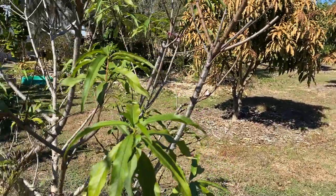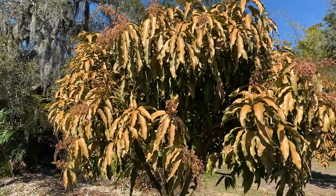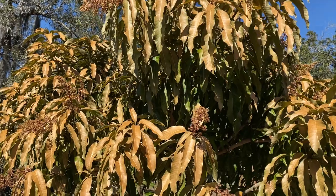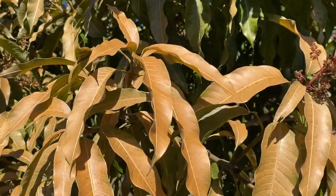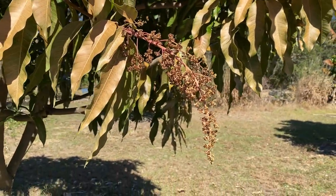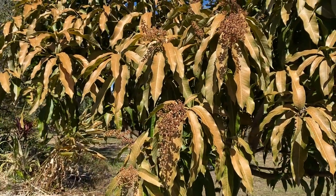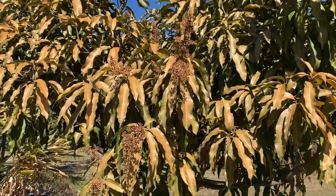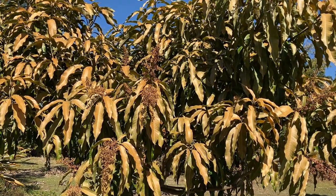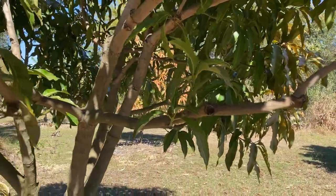The peaches look fine and the plum looks fine. But this is the nam doc mai mango and as you can see the leaves are very brown - they definitely got cold damage and the flower panicles are drooping, so my guess is that none of these will hold fruit this year. Craig thinks they might put out a second flowering but I'm kind of doubtful on that. There are green leaves inside the tree so we're definitely not going to lose the tree.